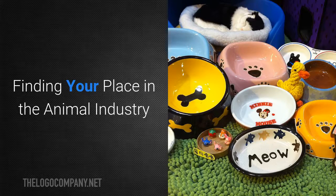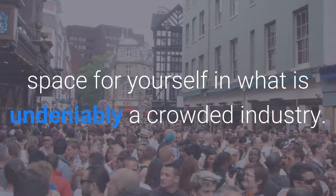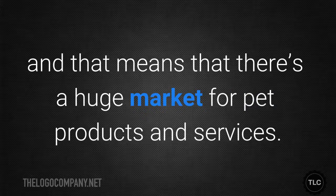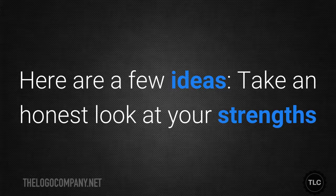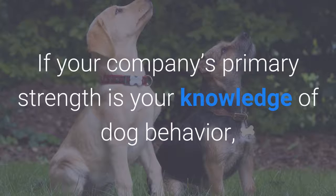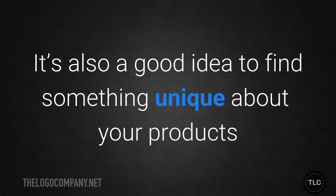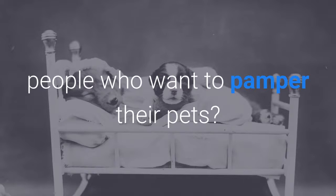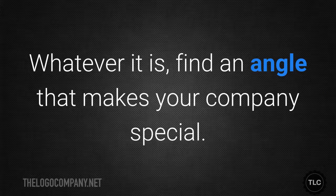Finding your place in the animal industry. One of the key considerations when you're marketing your animal company is finding a way to carve out a space for yourself in what is undeniably a crowded industry. Pet ownership is very common and that means there's a huge market for pet products and services. Take an honest look at your strengths and weaknesses. If your company's primary strength is your knowledge of dog behaviour, then focus on that. It's also a good idea to find something unique about your products or services — whether that's luxury products, training older rescue dogs, or something else. Find an angle that makes your company special.